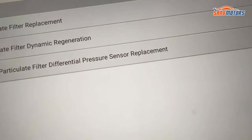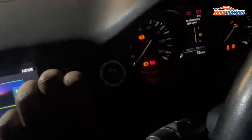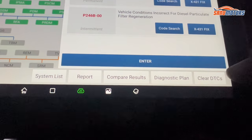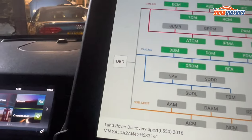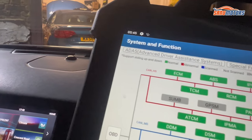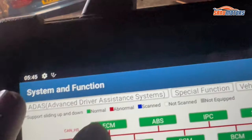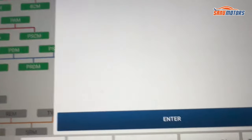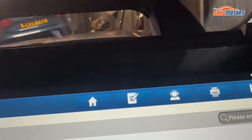Ignition off, OK. Right, exit. I am going to ignition on again. Now I am going to clear the DTCs. Right, it's cleared. Earlier it wouldn't clear, but now it's clear. Now I am going to check the fault codes again — read fault codes. You can see: no fault codes.